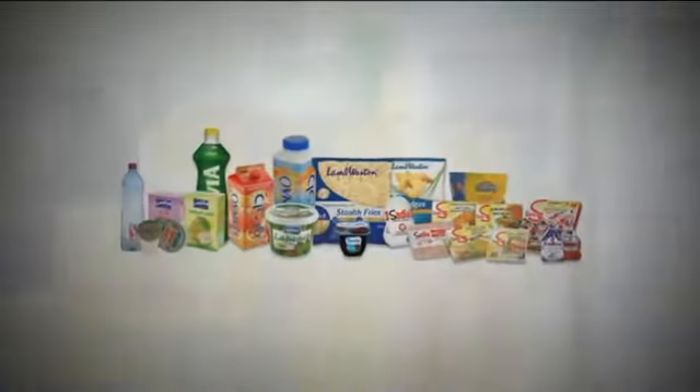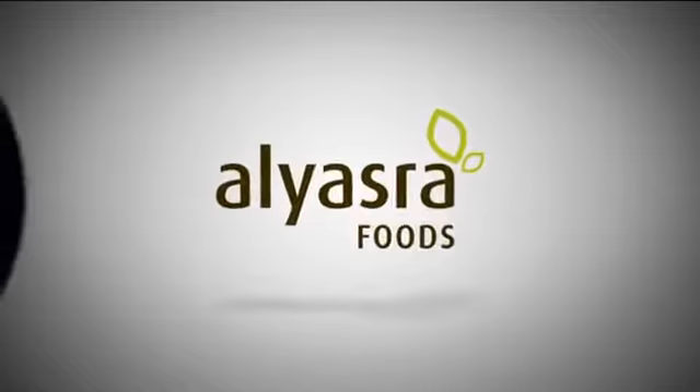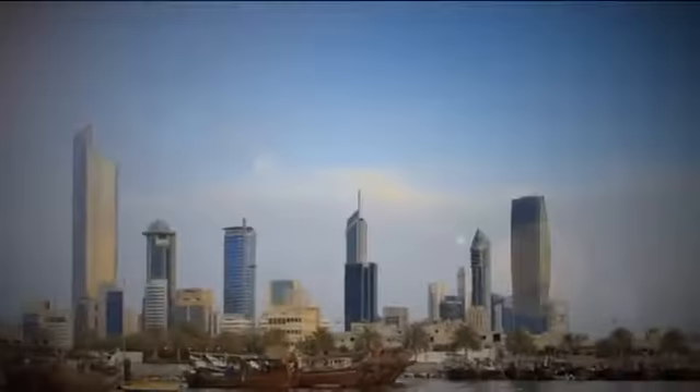Welcome to Alyasra, one of the leading food distribution and marketing companies in the region that caters to chilled, ambient, as well as frozen market segments for several global and regional brands. Alyasra Foods.